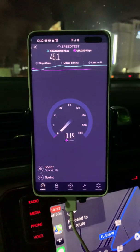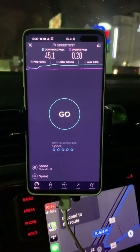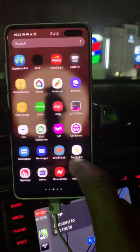Oh my goodness, that upload — that's probably where the problem is coming from. The upload is really bad. They've got to do something about that. So I'm going to try to turn on 5G.